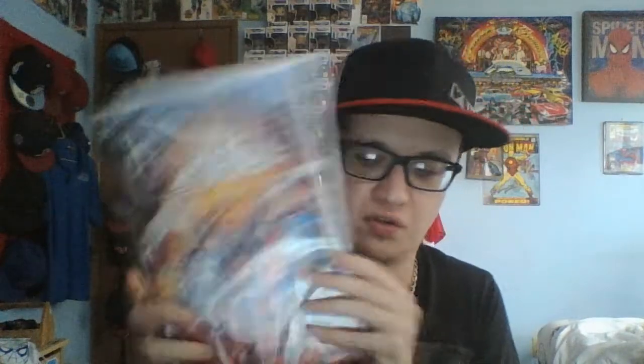If you guys want to read this, it's Superman: The House of El, Future State, issue one, right here. I believe this came out either last year, which is cool. This cover and this story...